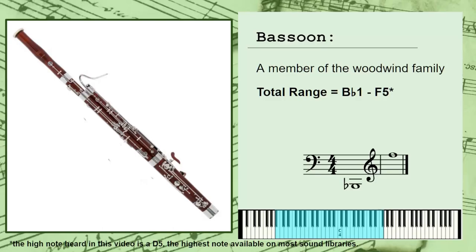Let's talk about the bassoon. The bassoon is a member of the woodwind section in the modern orchestra. It has a total range of Bb1 to F5, or the Bb just below low C to the F at the top of the treble clef. This range is traditionally broken down into three distinct registers.